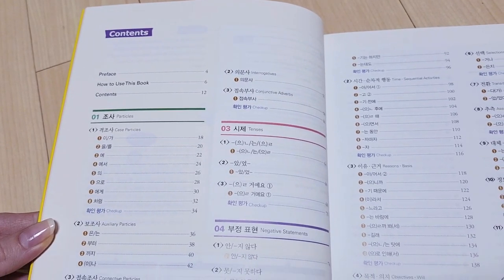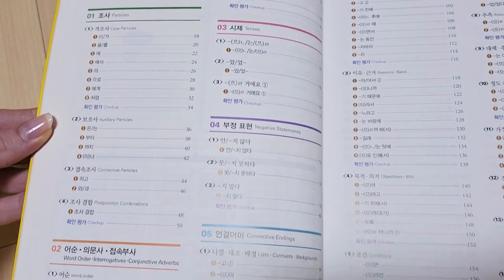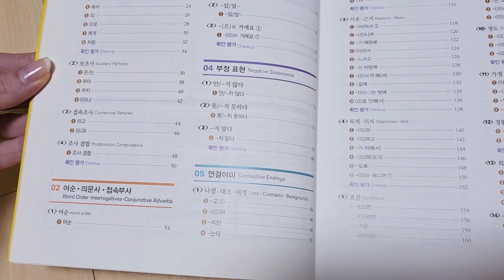And let me tell you, they are spot on. This book, just like pretty much all of the books from the publisher Darakwon, is beautifully organized into categories such as particles, tenses, ending particles, negative statements, connective endings, and so on. For each and every one of the 150 common errors, there is a little test.